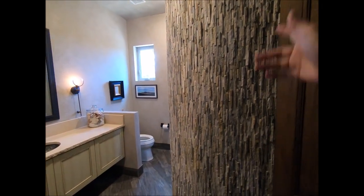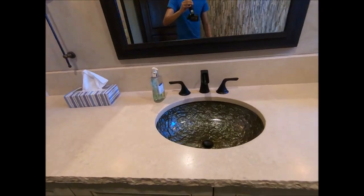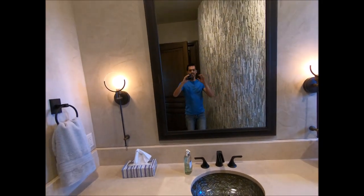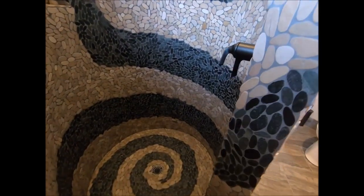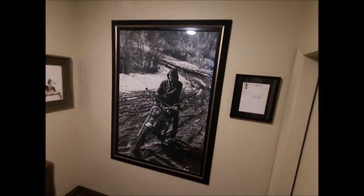Check out this guest bathroom — very unique. First thing you'll notice is this pillar thing. There's an awesome sink and vanity. And check out what that pillar actually is — it's a spiral shower! How cool is that? Look at that shower.